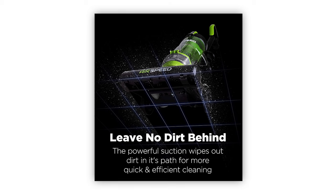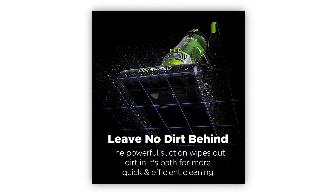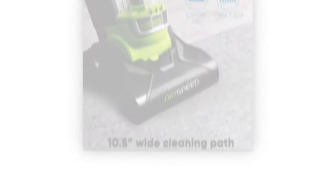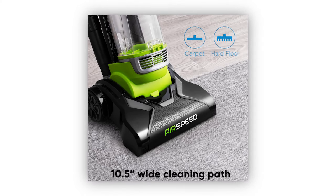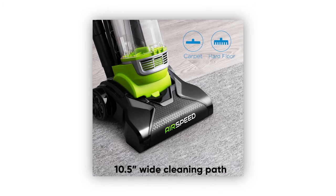It even comes with a powerful all-floor suction that extracts dirt and hair from hard floors and even carpets easily. Not to mention it's got a 1.5-inch wide cleaning path, which allows you to get the job done quickly and without having to go over the same spot multiple times.